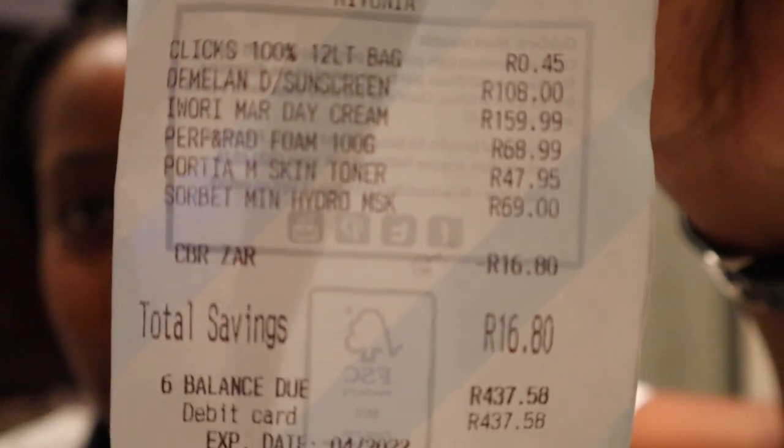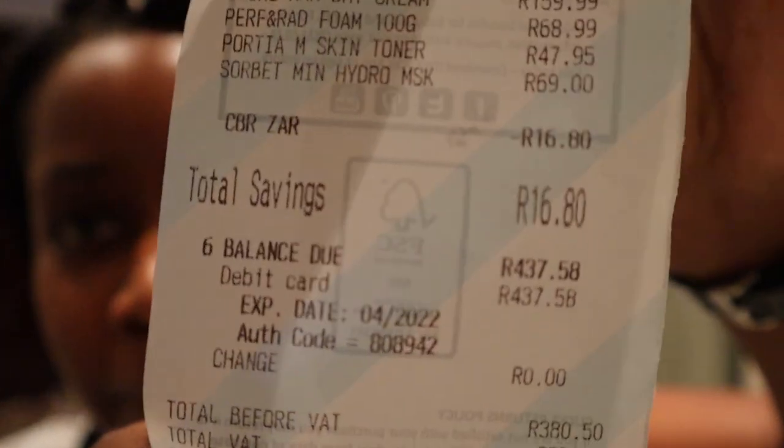That actually worked out because I had about 20 bucks on my Clicks Club card points that I could use for a discount, so I used those and came in under budget — I actually saved some coins. I know it's only 20 bucks but a coin is a coin, especially when you're on a budget. So we are back — the slip shows everything we got at Clicks. In total it was about 450, and then I used my Clicks Club card points — it was literally 16 rand — and we ended up 63 rand under budget. I feel like I could have thrown in another mask but it's okay, we got what we needed.